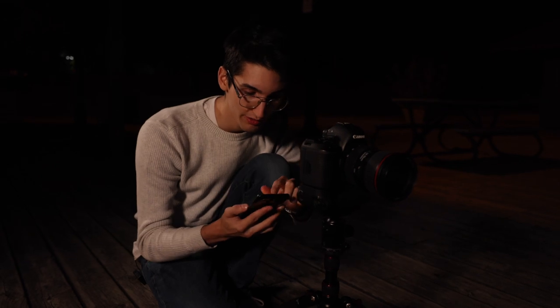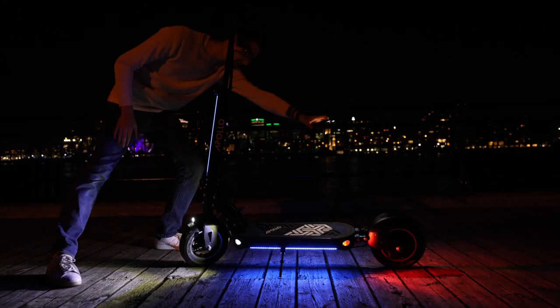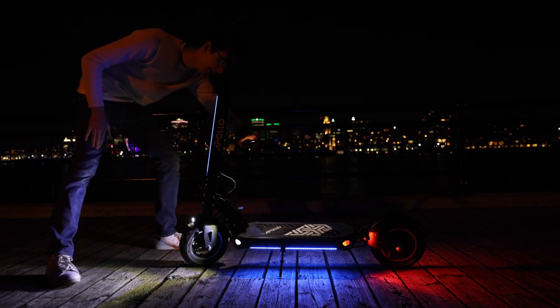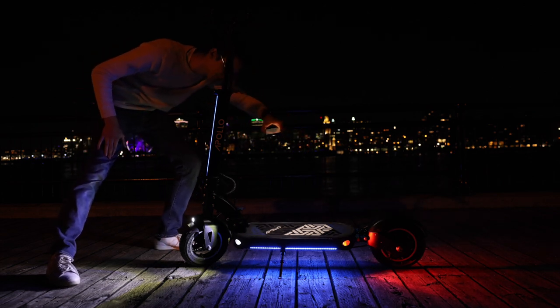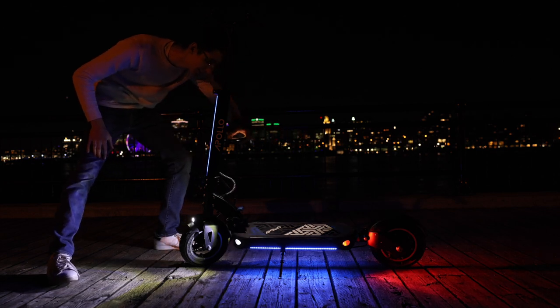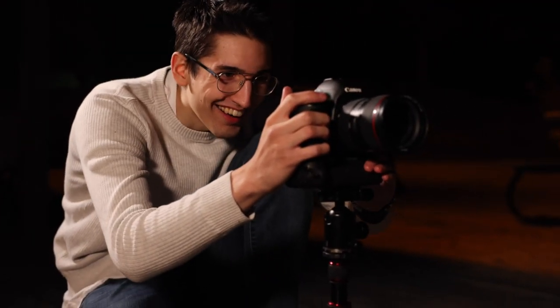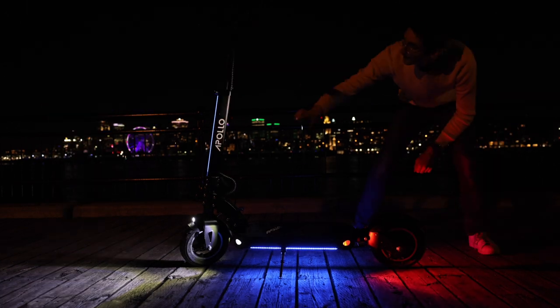Now that we're sure we have a good base exposure, this is where things get really interesting. Take your cell phone, turn on the flash, hit your shutter button, and then run to the scooter. Using your phone's flashlight, light one specific area of the scooter — I like starting with the deck. For the duration of that 20-second exposure, you light it. Then do the exact same thing for all the different parts: the rear fender, the stem, and the handlebars. All that's left to do is go back to the office, put these files in Photoshop, and make our final image.